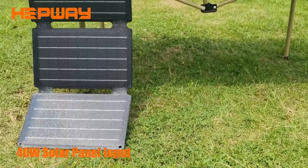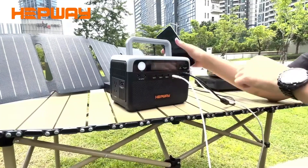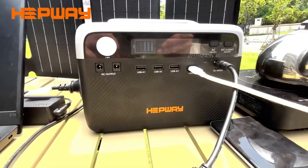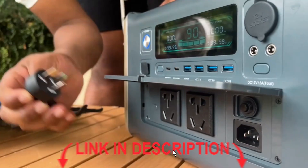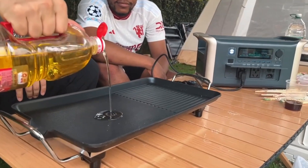And that wraps up our list of the top 5 best portable power stations on AliExpress in 2025. Whether you need something powerful for your home or a compact option for camping, there's something here for everyone. Don't forget to check out the product links in the description, and if you found this video helpful, hit that like button and subscribe for more tech reviews every week.